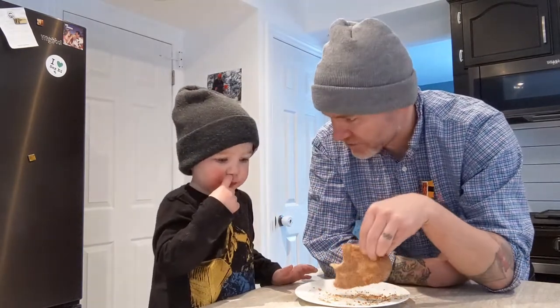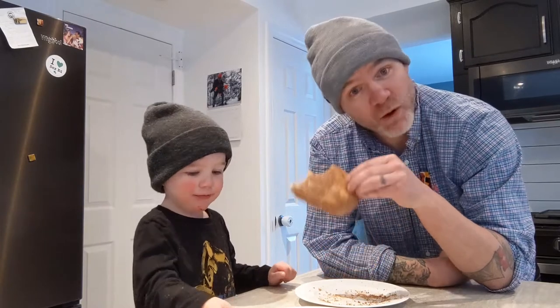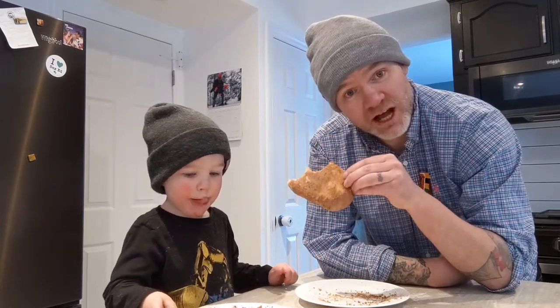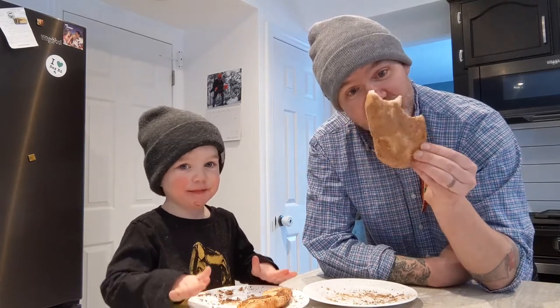Which one do you like better, air fried or deep fried? Air fried! So the air fried gets one vote from Mr. Ambrose Clyde, the doggy, and the deep fried gets a vote from me, the daddy. See you next time.